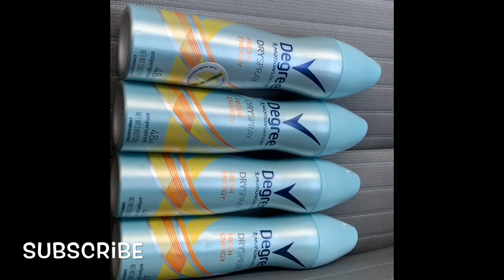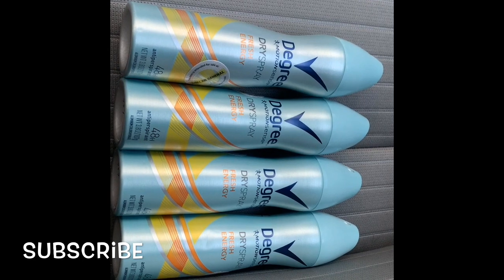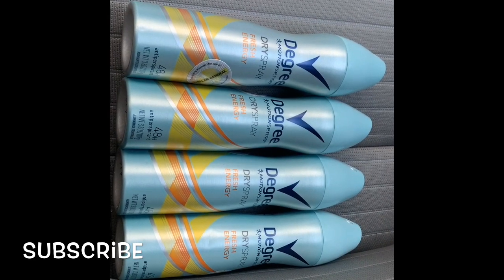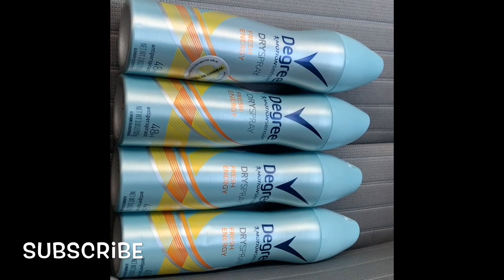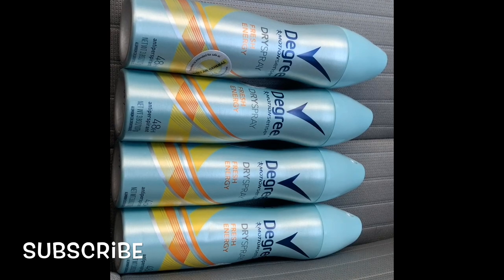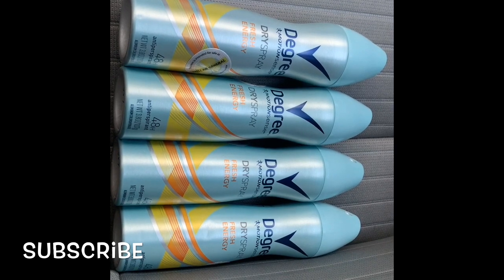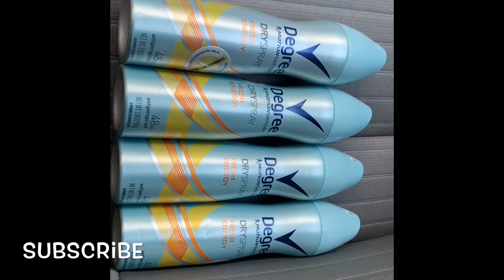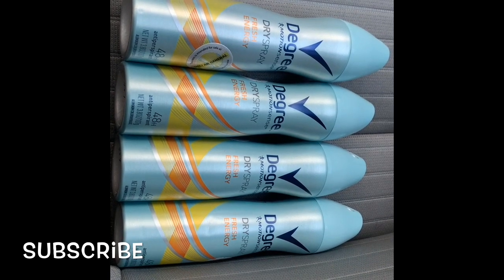Go to your local Dollar General and get those coupons. I don't have any to show you, so I do apologize for that, but it's a $1.75 off Degree manufacturer coupon and there's a two dollar off Dove manufacturer coupon. Get two of them, go to Dollar General, and make sure you have that beauty bag discount of two off of eight.